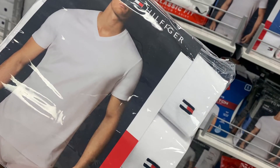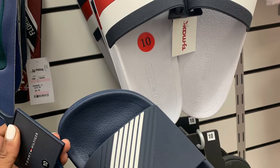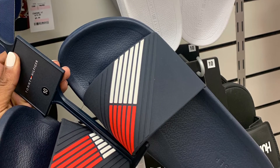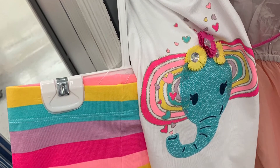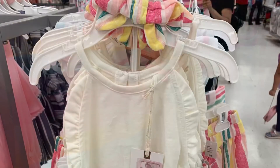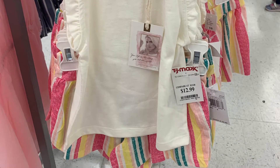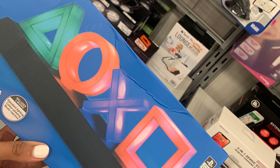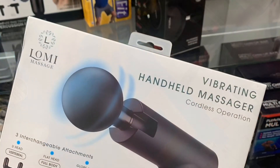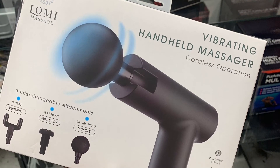I told y'all I don't play with these Tommy Hilfiger figure pack shirts — always grabbing them. And slides — they always have some cute little slides in here as well for the summertime. And look at this little outfit — I was so mad my baby can't fit this, this is so cute! Look at this one too, I love the color. Finally found something for my son to pick up — he's gonna be mad. But look at this little PlayStation vibrating hand massager — oh my gosh, I always want to try a massager!